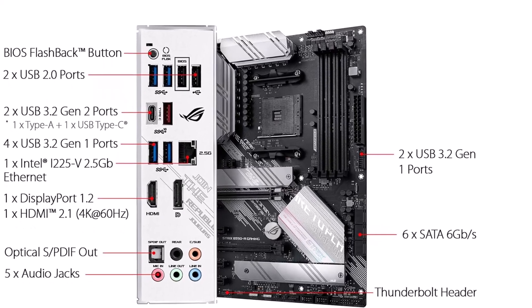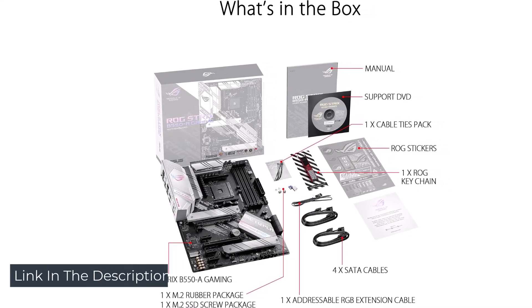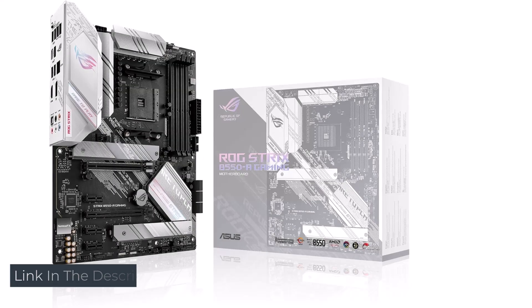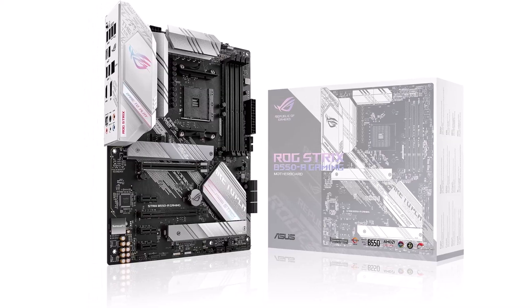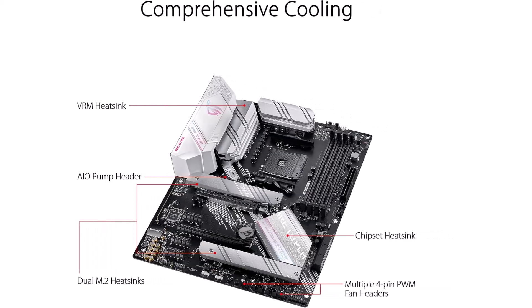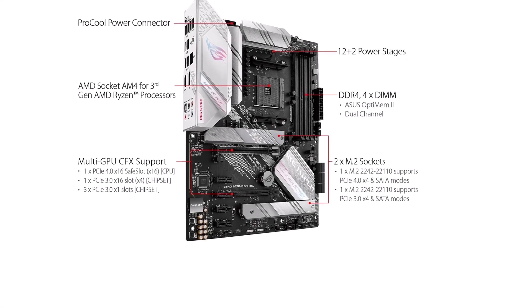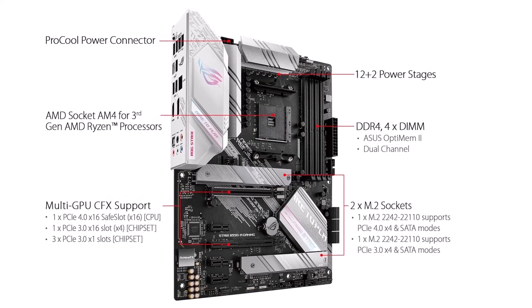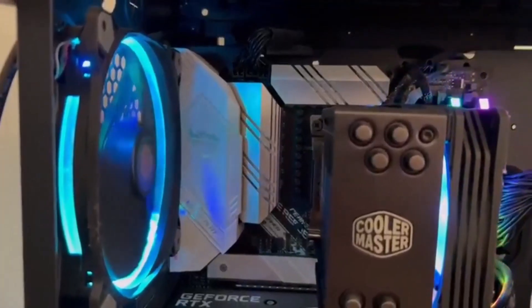At the top there is an AM4 socket that supports AMD processors, surrounded by a 14+2 phase VRM controlled by the DIGI+ chip and powered by an 8-pin ATX connector along with an additional 4-pin connector for more power. On the right side you'll find four DDR4 memory slots with dual channel architecture supporting a maximum of 128 gigabytes. The default frequency is 3200 MHz but it is compatible with overclock speeds up to 4400 MHz and beyond, though you'll need to manage latencies when selecting RAM.